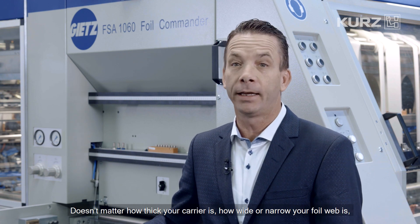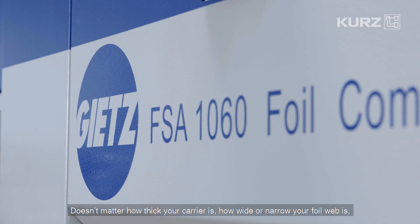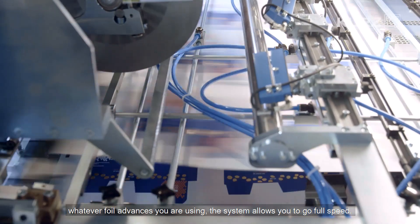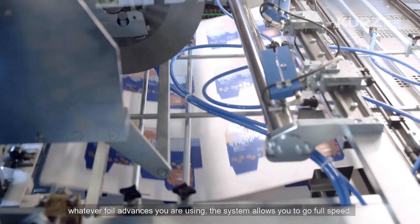Key feature number three: patented vacuum foil transport system. No matter how thick your carrier is, how wide or narrow your foil web is, or whatever foil advances you are using, the system allows you to go full speed.